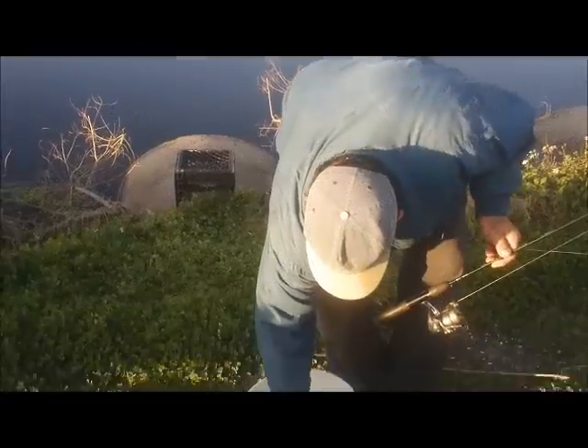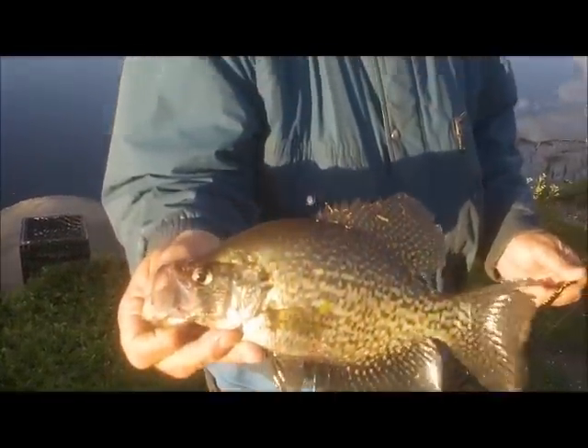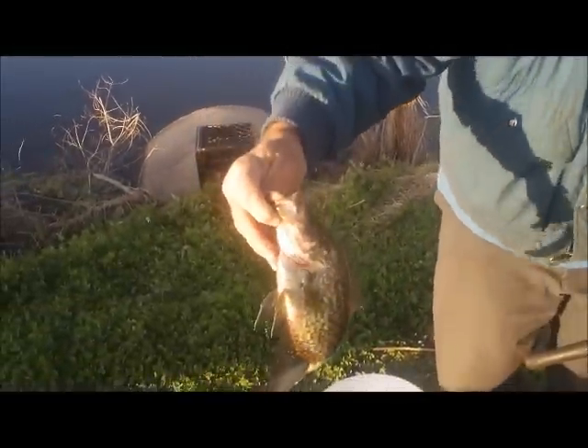That little black dot in the water moving slowly — that's the first alligator of the year that I've seen. He's probably not real big, maybe four or five feet long. Robert got the first sac-a-lait of the evening — look at that, nice! Almost a two-pound black crappie. He's over on the north side and I'm on the south side.